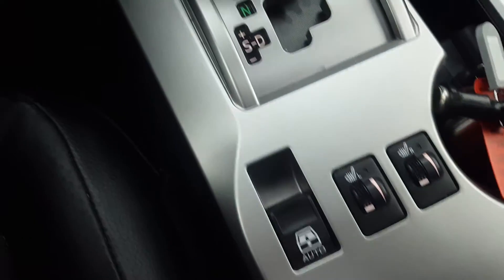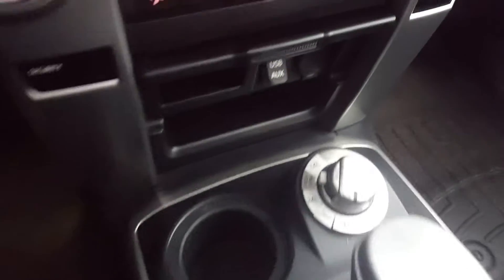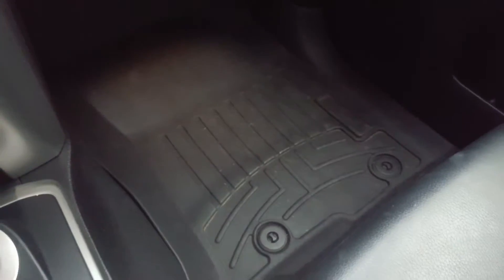We have dual zone front climate control as well as front heated seats — those controls are right there. We've got the 4WD controls there, and there's a side locking storage compartment. This 4Runner does have WeatherTech floor mats throughout, and it does have a sunroof as well.